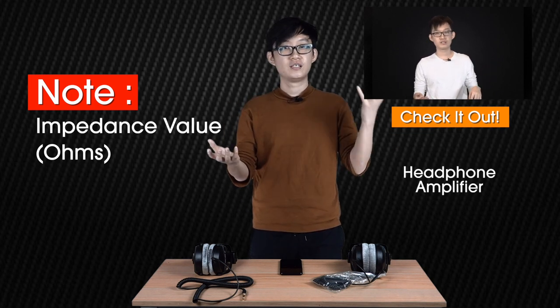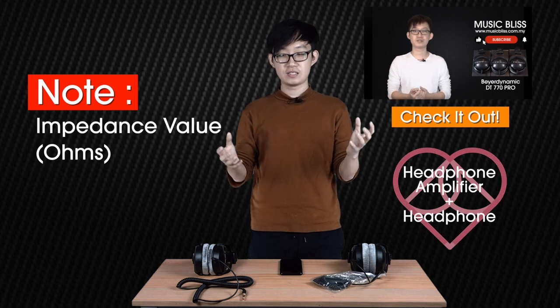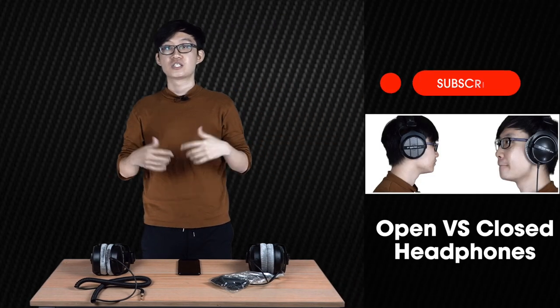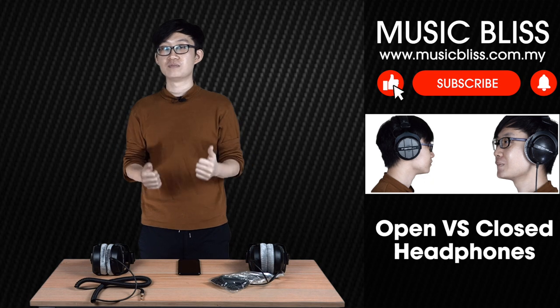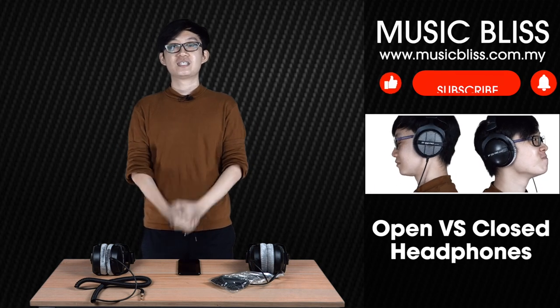A headphone amplifier and headphone are like a couple — you need to pick them together and match them perfectly. Alright, that's all for today guys. I hope you've enjoyed this video. If you liked it, give it a thumbs up. If you have any questions, leave a comment down below. Share it with your friends and subscribe to MusicBliss for future videos. Hope to see you in the next one. Thanks, peace.